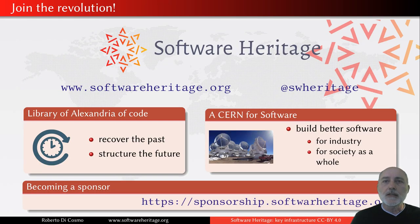We really suggest that you join the Software Heritage Foundation and become a member of this growing community that is supporting the building of this infrastructure and using it — not only for preserving the past, but also for building a kind of CERN for software: a better infrastructure for building better software for industry, science, and society as a whole. Thank you for your attention.